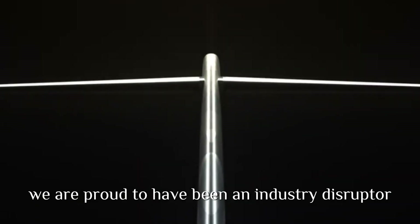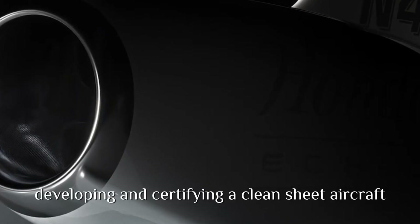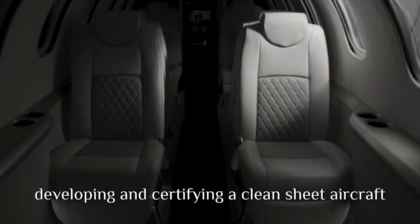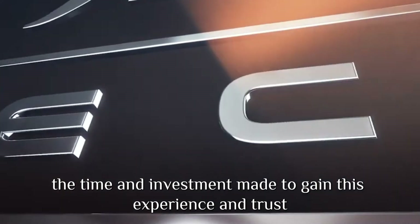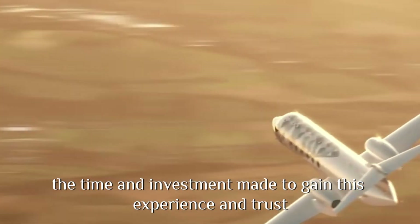We are proud to have been an industry disruptor, developing and certifying a clean sheet aircraft within a notoriously competitive space. We are proud of the growing pains, the time and investment made to gain this experience, and trust.